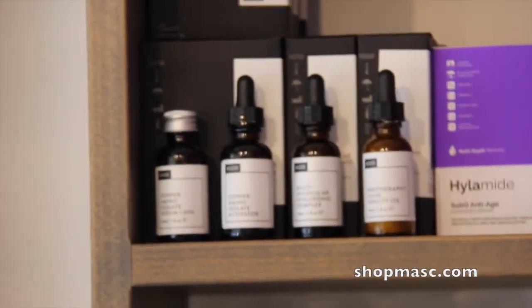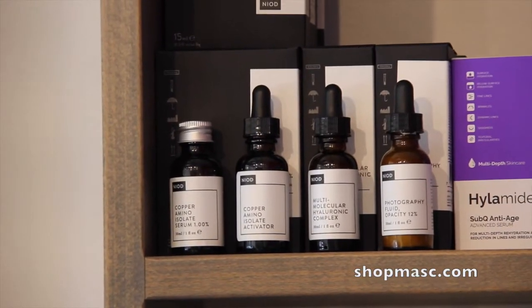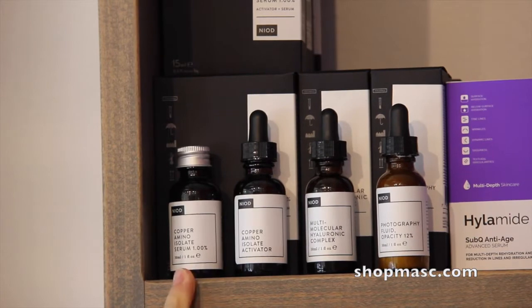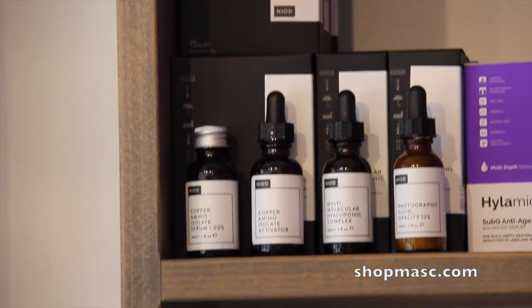It's a Canadian line, and the way they describe the brand is as non-invasive options and dermal signs — sort of more high-tech kind of products. The one I'm going to specifically talk about today, which I've been using for the last month or so, is the Copper Amino Isolate Serum.